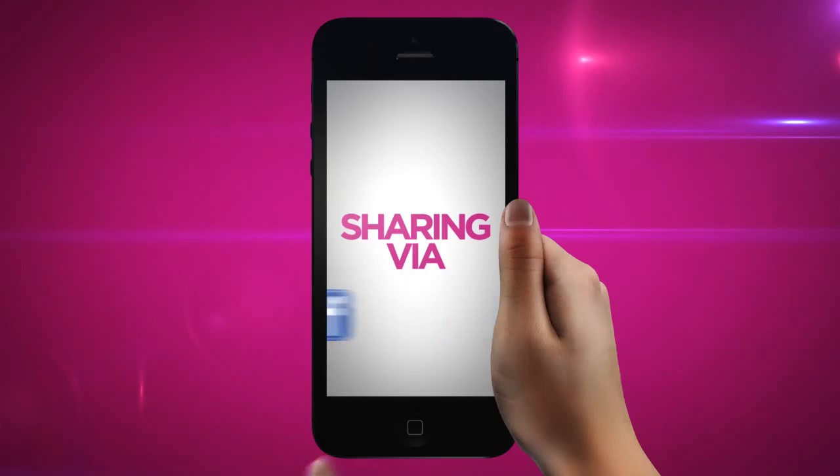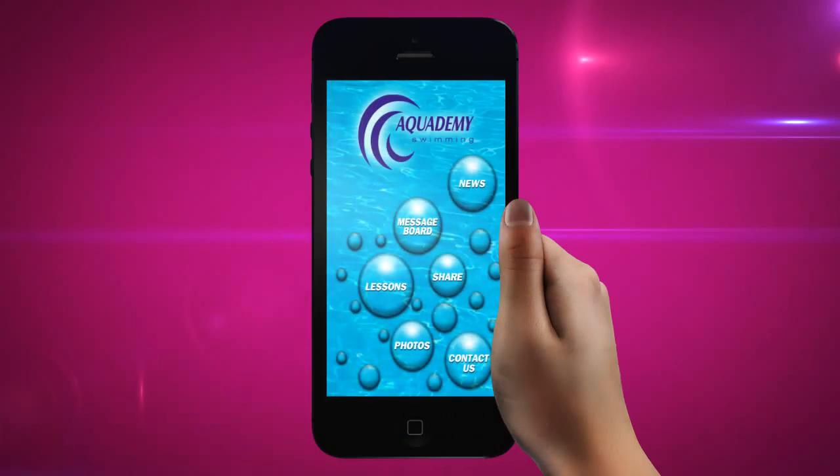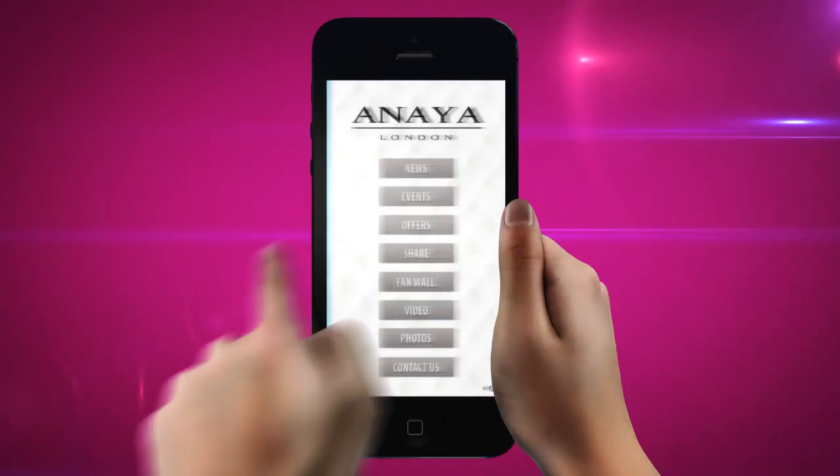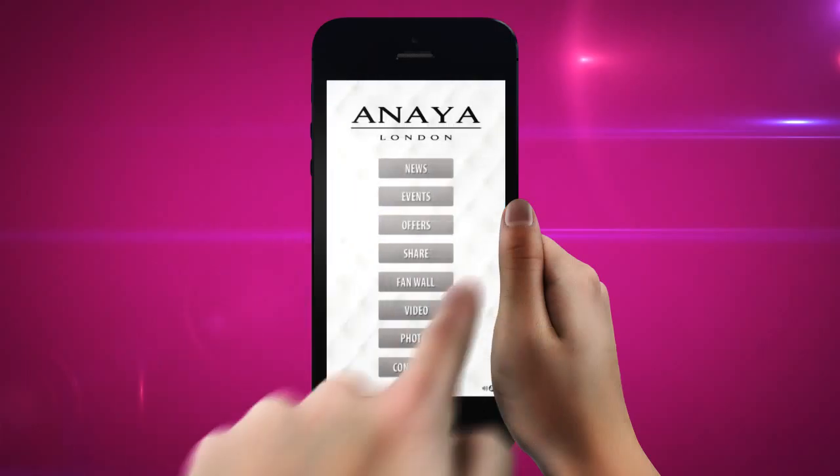You can share via email and Facebook, and even pull in pages from your website, such as booking forms. Our push notifications will help you engage your customers rather than wait for them to come to you. And you can track and analyse your customers via Flurry Analytics.